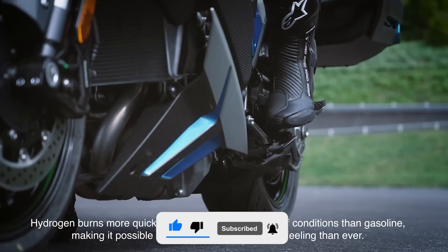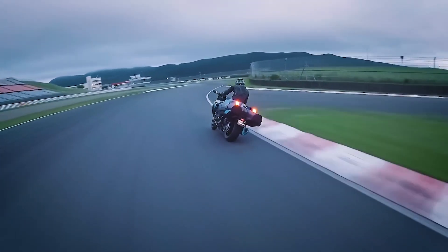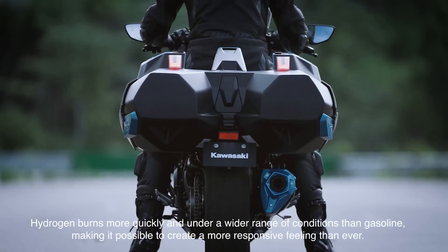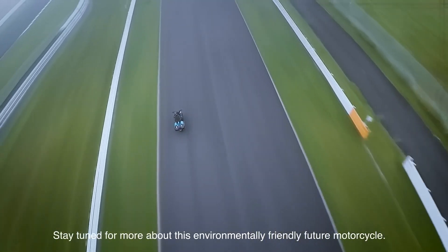Here's the kicker: this engine burns a bit of oil, but the only other emission is water. Project leader Satowaki Ichi describes it as a humidifier on wheels. Just hold your hand near the tailpipe — it's like, is it raining? Nope, that's just my Ninja keeping it cool and moist.